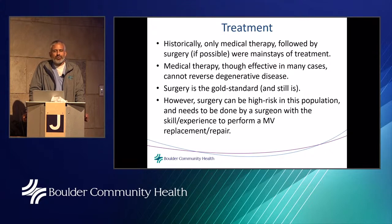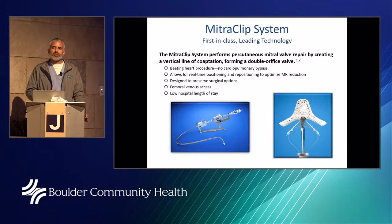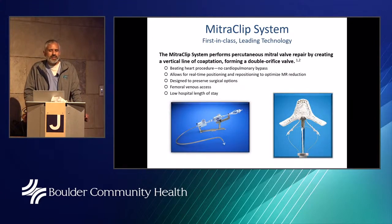How do we treat mitral regurgitation? Historically, medical therapy followed by surgery were the mainstays. Medical therapy can be effective, especially if MR is caused by high blood pressure. But the gold standard is still surgery for severe mitral regurgitation. Surgery can be high risk in the aged population and needs to be done by a surgeon with the skill and experience to perform a mitral valve replacement or repair.